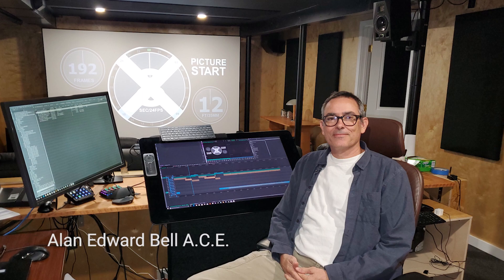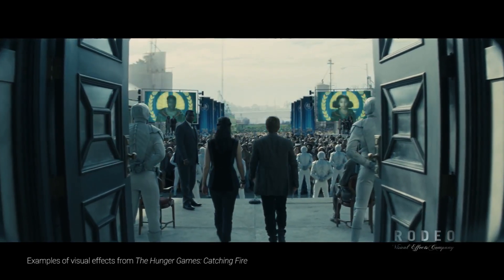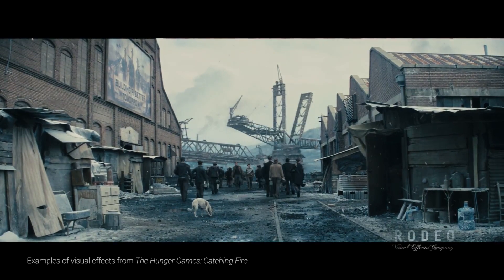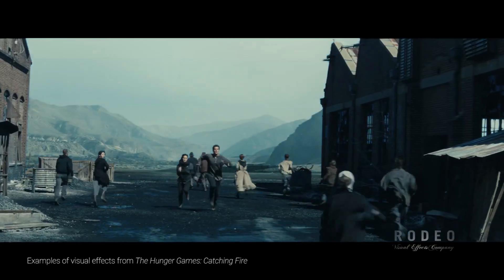On Catching Fire, I was having to do a lot of temporary visual effects work, and I thought I've always wanted to be able to just draw on the screen. In compositing, you're doing a lot of rotoscoping, you're doing a lot of painting, and there really just isn't anything better for doing that because you can see exactly what you're doing.